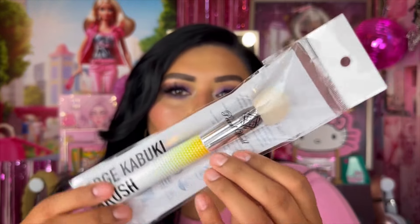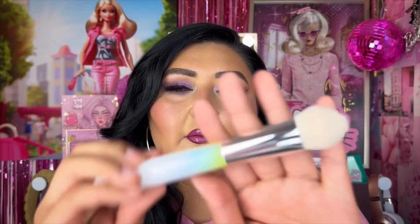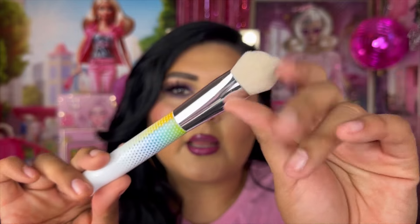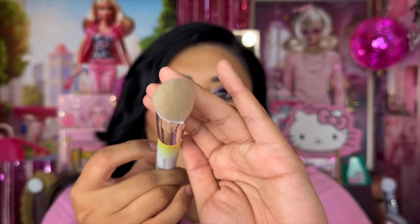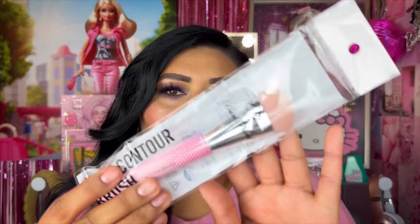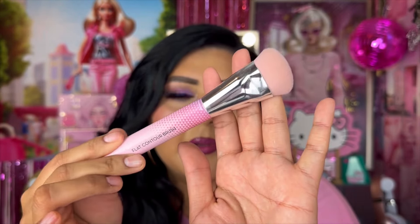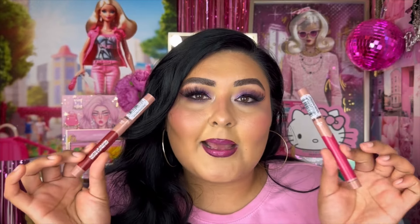I picked up two other brushes from the 99 — both from Pearl World. This is their Edge Kabuki Brush, which looks really nice and different from other brushes I've seen at the 99. I also got their Flat Contour Brush, which is also very different from other brushes I've seen from the 99, so I picked up both of these.